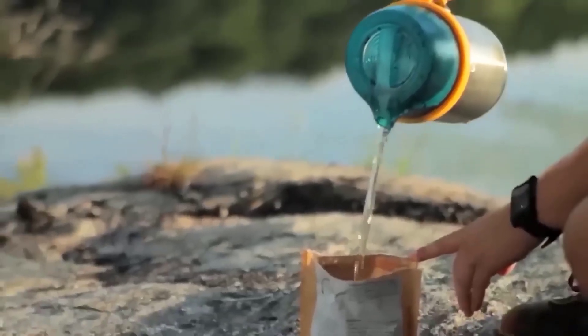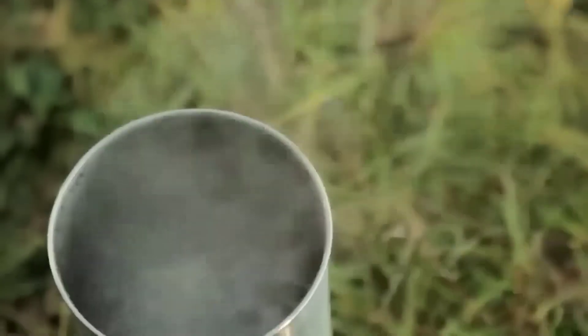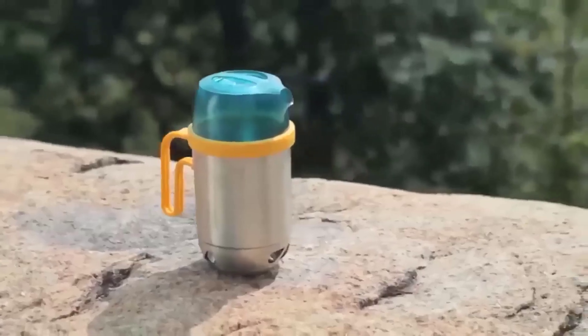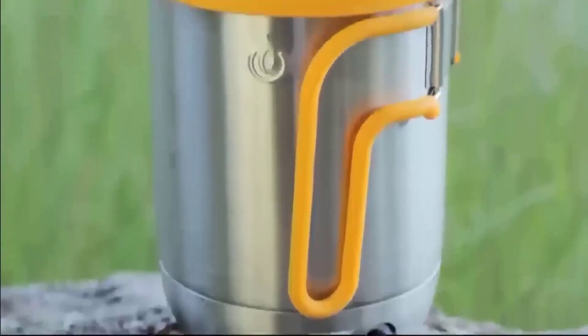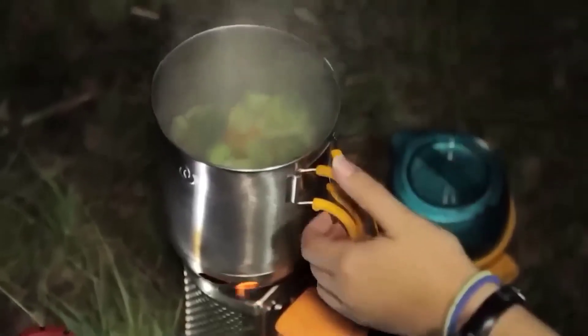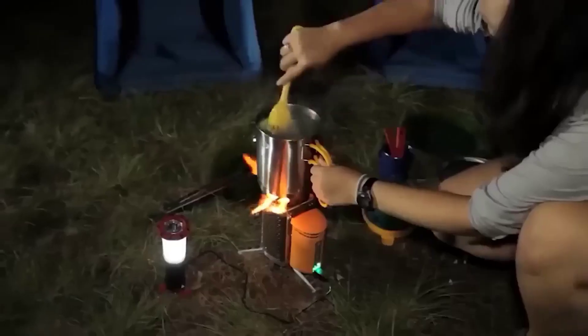This handy BioLite kettle will be most useful on a hike — its key feature is that it allows you to prepare not only hot drinks but also tasty meals. This is all thanks to its folding design, which can turn it into a kettle and a pot with a cauldron. The BioLite is made of stainless steel, takes up little space, and is very easy to clean.